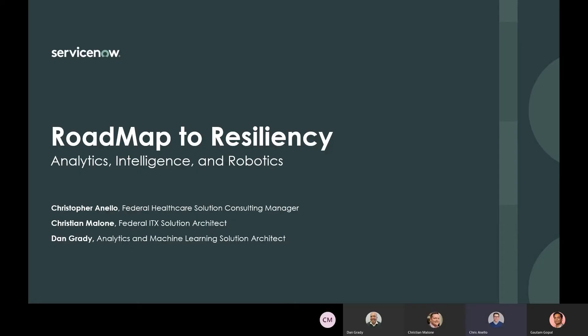Hello everybody, I'm Christopher Anello, Federal Healthcare Manager for Solution Consulting. This is the fourth session of our Roadmap to Resiliency webinar series. Today we're going to touch on analytics, intelligence, and robotics. We'll have Christian Malone, our Federal ITX Solution Architect, and Dan Grady, our Solution Architect Specialist in Analytics and Machine Learning.